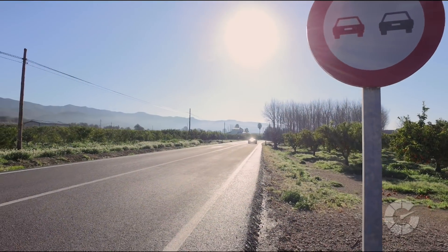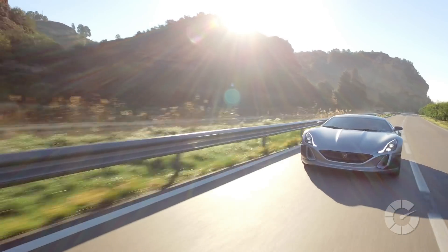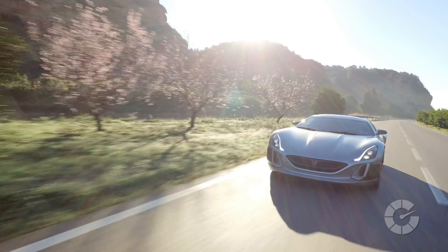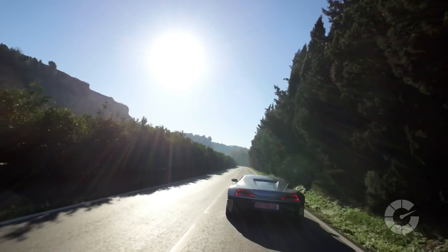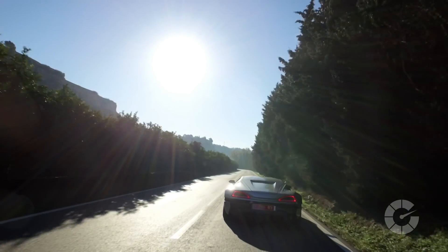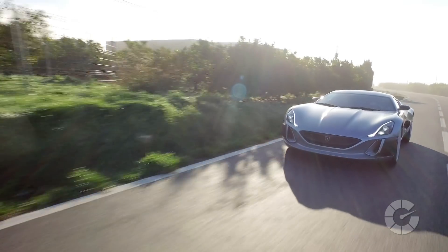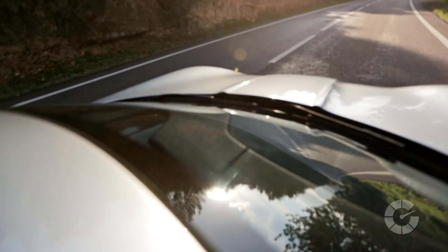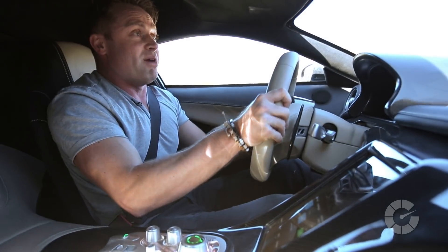This is a car that, yes, it's electric, yes, it's forward-thinking in design, but they've managed to pack so much technology in this — in fact, more technology than you would find in other cars from much bigger manufacturers. And on these titan twisties out here, it's taking my breath away.